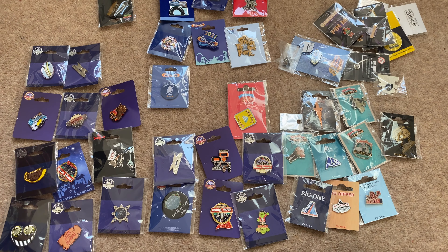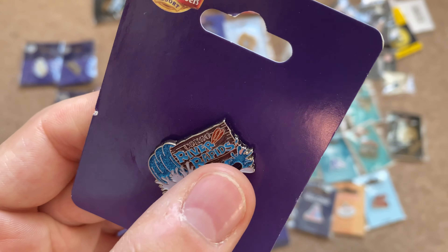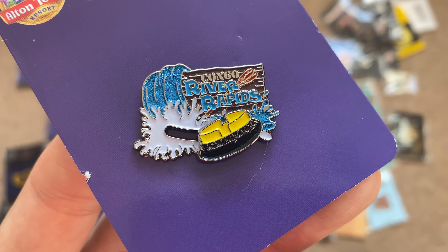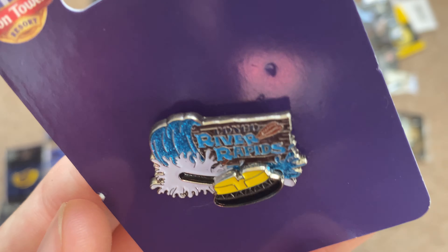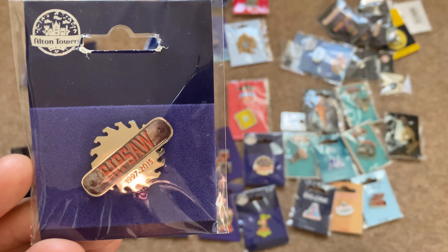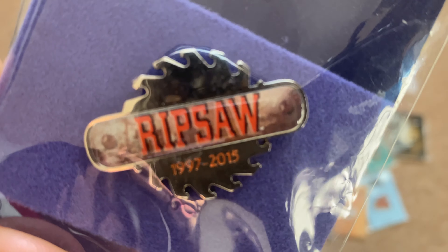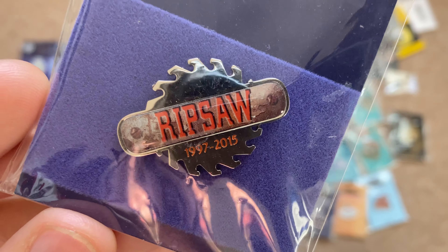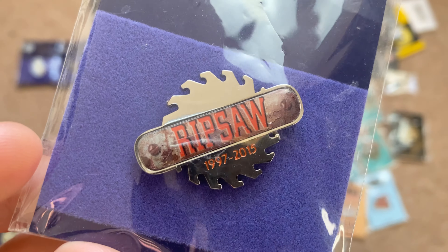Next is my Congo River Rapids pin badge. I love this one because the boat actually goes back and forth on a little rail — definitely one for Alton Alex, big shout out to you. After that is my Ripsaw pin badge. Ripsaw was one of my favourite flat rides at Alton Towers, a fantastic Huss Top Spin located in the X Sector area. I really miss that flat ride but I've got this pin badge to commemorate it.